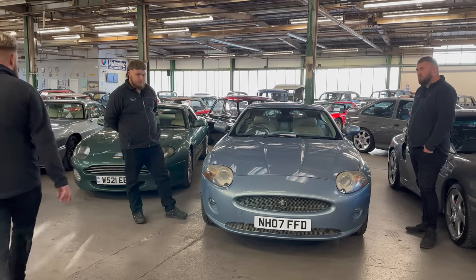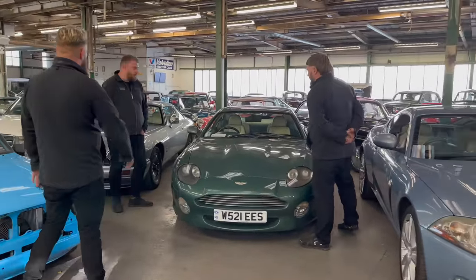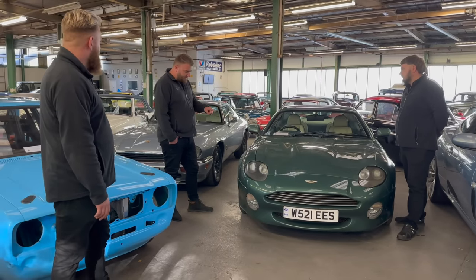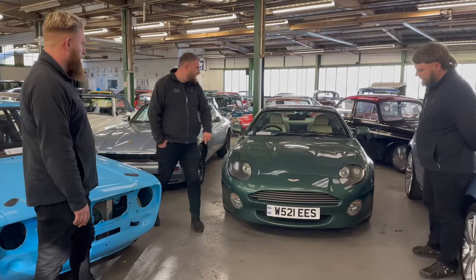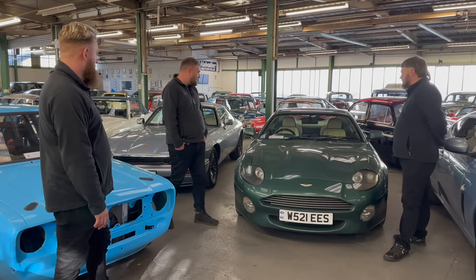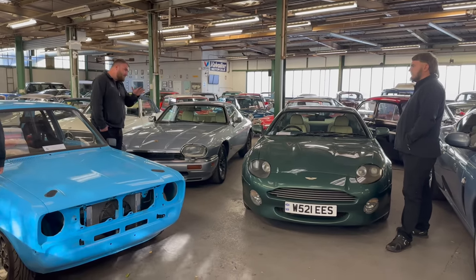Staying in that theme, working our way down — Aston Martin DB7, V12 automatic in Cheltenham Green with a contrasting colour interior. They're coming back around a bit now; they were cheap for a long time. Those later V12s look so much better — nicer wheels, bigger fog lights rather than those little slit ones, and the interiors are nicer. If you're going to have a big Aston, it's got to have a V12. Basically the same car underneath, just a bigger engine, and prettier.